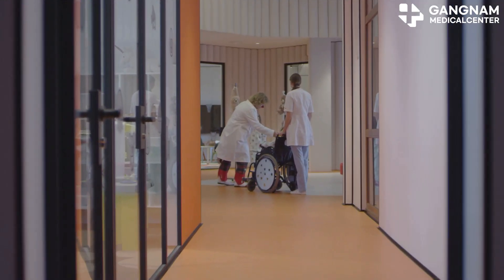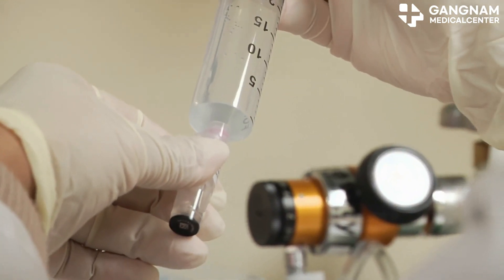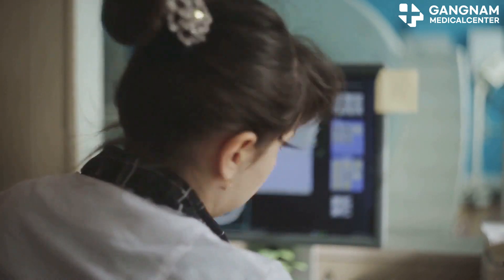Welcome to this insightful journey on how stem cell therapy transforms stroke rehabilitation. Today let's dive into something that's changing lives: stem cell therapy for stroke recovery. When a stroke hits, it can destroy nerve cells and seriously disrupt how your brain functions.